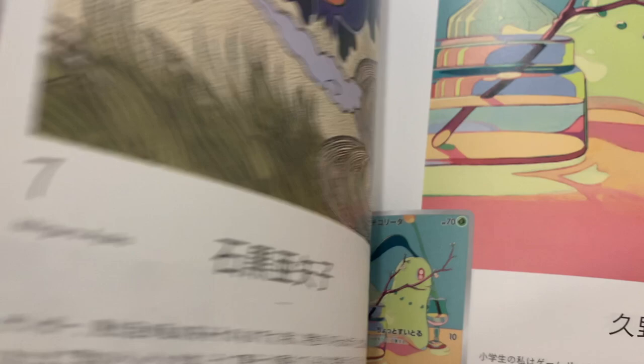Alright guys, remember to like and subscribe, and once again be one of the first 100 to go in the draw to win these booster packs. Thanks again.